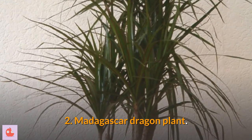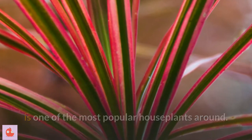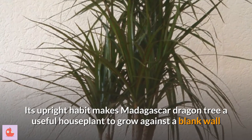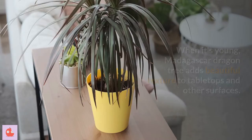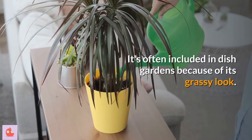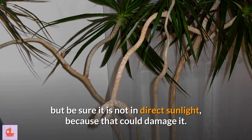2. Madagascar dragon plant. Madagascar dragon tree, also called red-edged dracaena, is one of the most popular houseplants around. It bears narrow green leaves banded in red or pink on top of slender stems. Its upright habit makes Madagascar dragon tree a useful houseplant to grow against a blank wall or to provide privacy in front of a window. When it's young, it adds beautiful texture to tabletops and other surfaces. It's often included in dish gardens because of its grassy look. It's almost impossible to kill, but be sure it is not in direct sunlight, because that could damage it.